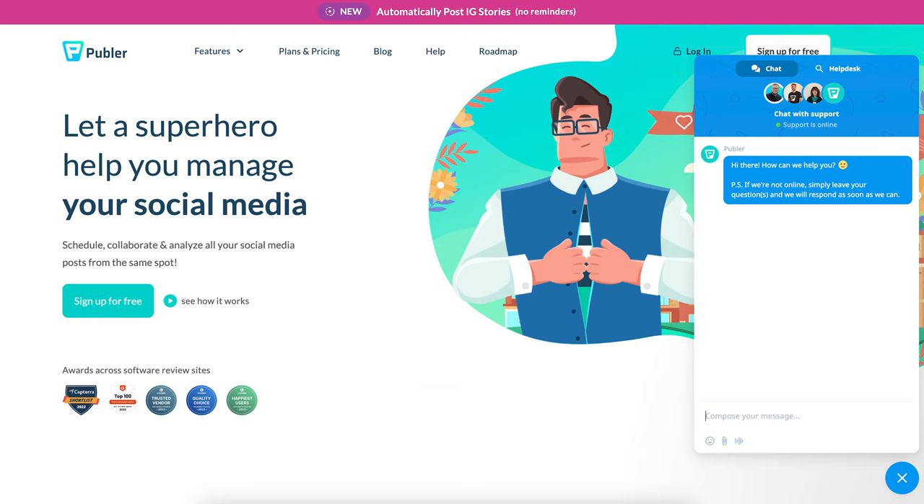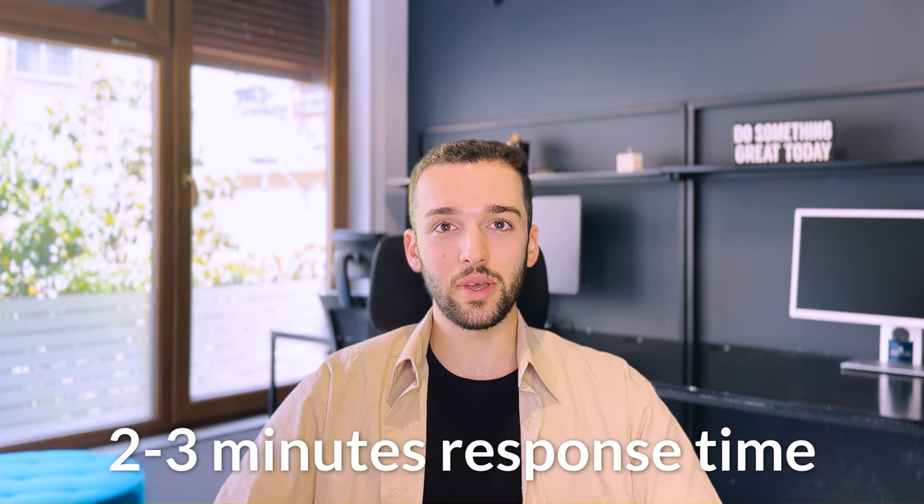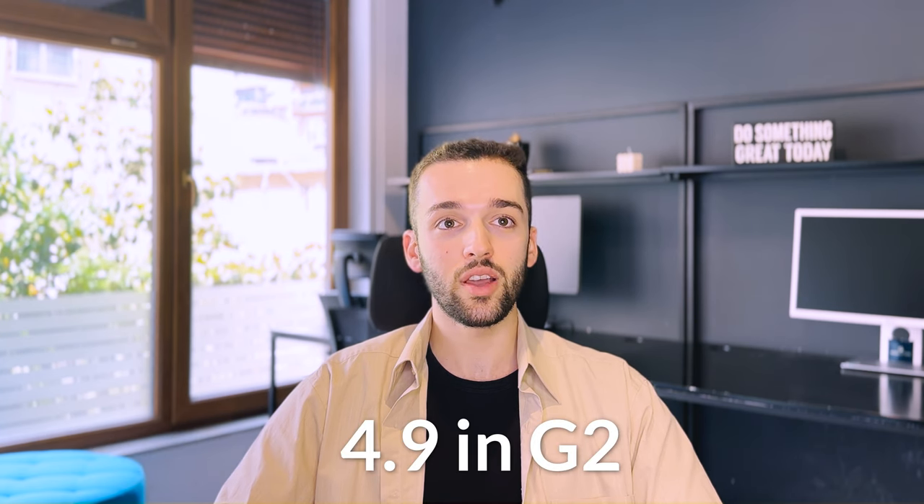One major drawback that clients encounter with Hootsuite is its customer service quality. The waiting times for assistance are often quite lengthy, sometimes stretching to days before receiving a response. Along with email support and an extensive product knowledge base, Pobler offers live chat support so you can ask questions and get answers when you most need them. We're available 24-5, and this ensures that you can quickly resolve any issues and continue with your work without unnecessary delays. No matter your plan, our staff is well trained to answer all your requests and problems instantly. With a record average response time of 2-3 minutes, our support has a well-deserved review of 4.9 stars in G2.